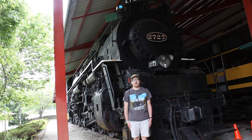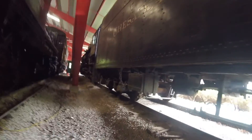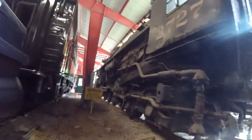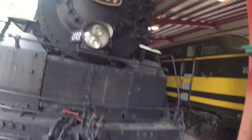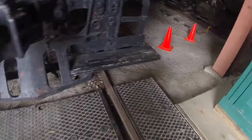What you see right behind me is Chesapeake and Ohio 2727. Chesapeake and Ohio 2727 was built by Alco in Schenectady, New York in 1944 and is the 708th 2-8-4 steam locomotive built by that factory. It is a 2-8-4 Kanawha type steam locomotive and is a K-4 class steam locomotive.